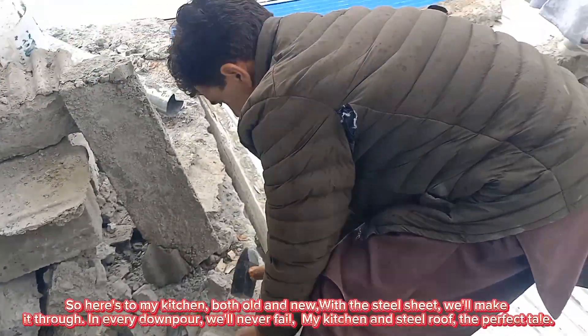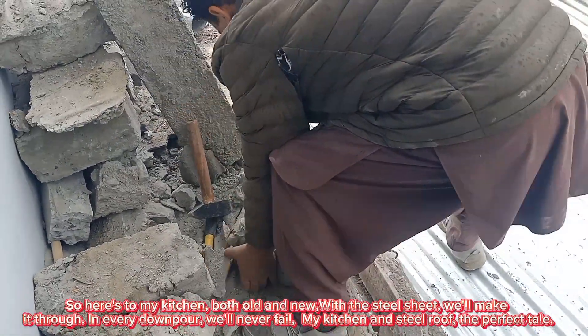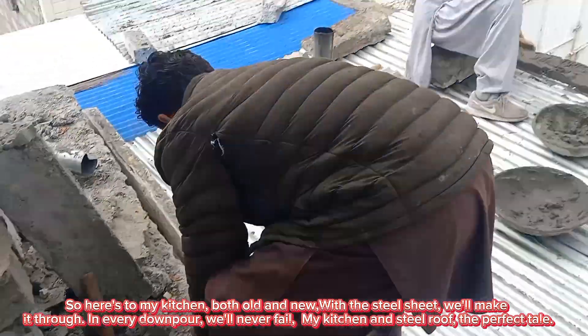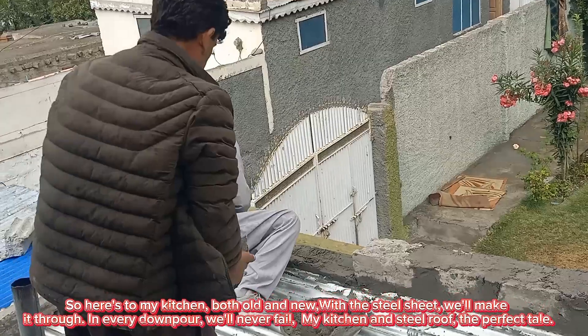So here's to my kitchen, both old and new. With the steel sheet, we'll make it through. In every downpour, it will never fail — my kitchen and steel roof, the perfect tale.